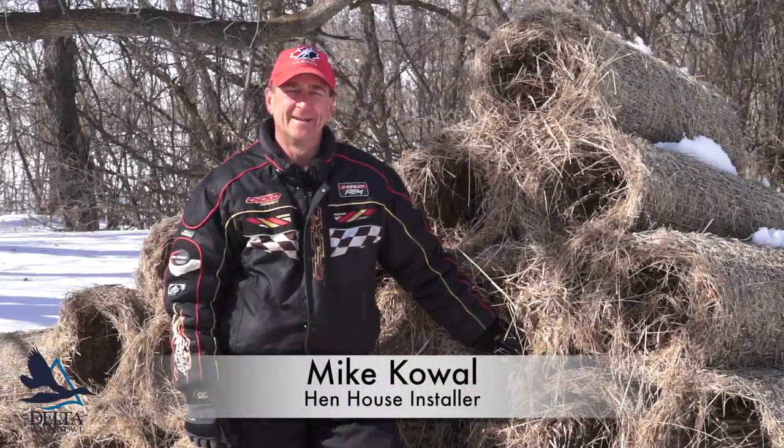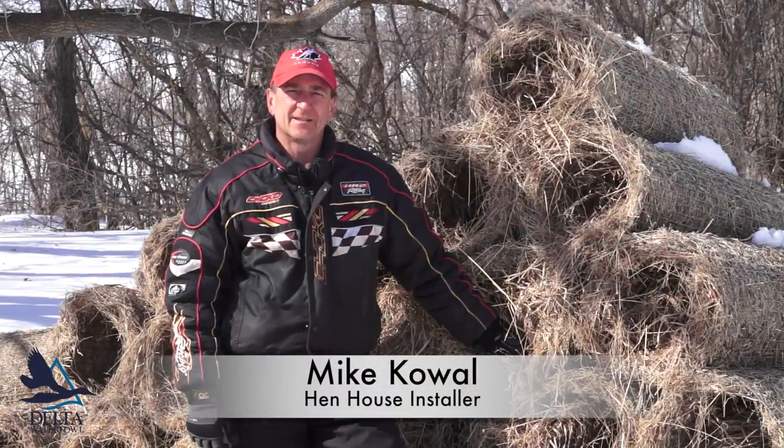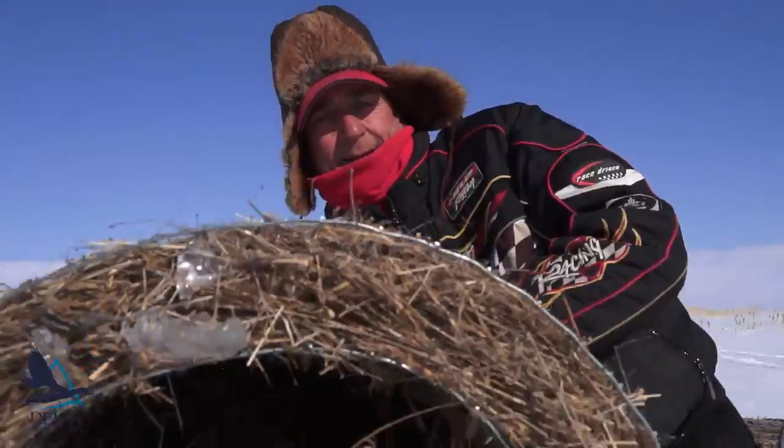My name is Mike Kowal. I've been working for the Delta Waterfall for approximately 12 to 15 years doing henhouse maintenance and installations.